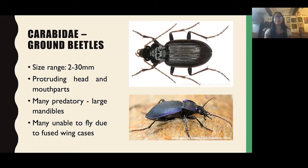Then we have the Staphylinids — the rove beetles. These are really distinctive, with very short elytra, meaning the short wing cases, so at least three segments of the abdomen are exposed and the wings fold right under the wing cases. They can look a bit like little millipedes but they are beetles. Most are predatory — great for pests — and they can also feed on fungi, algae, decaying plant matter, and some are even parasitic. The pictures show Ocypus olens, the devil's coach-horse, the largest species in the UK. They perform a defence display when threatened, lifting their abdomen and opening their mandibles.